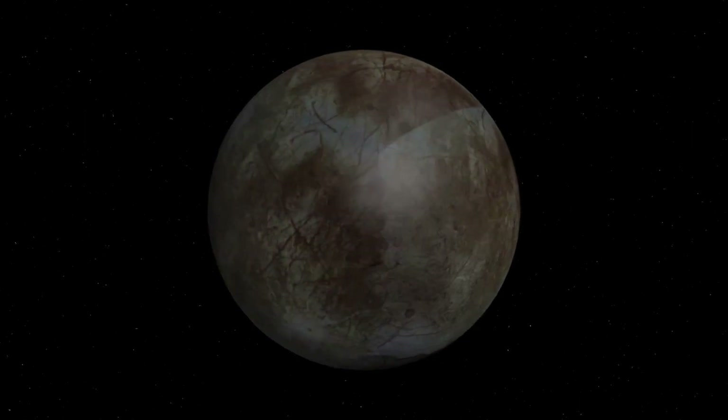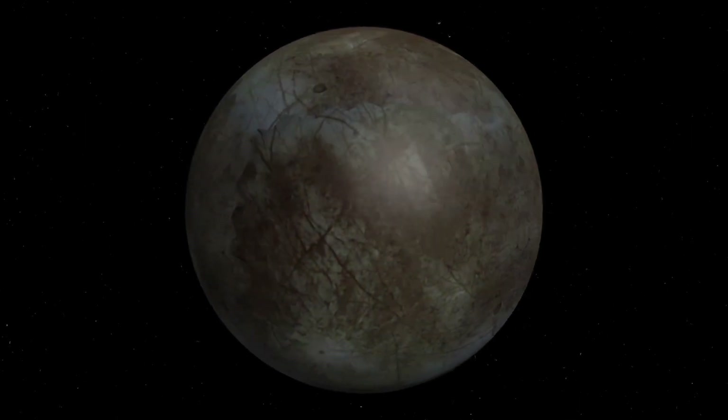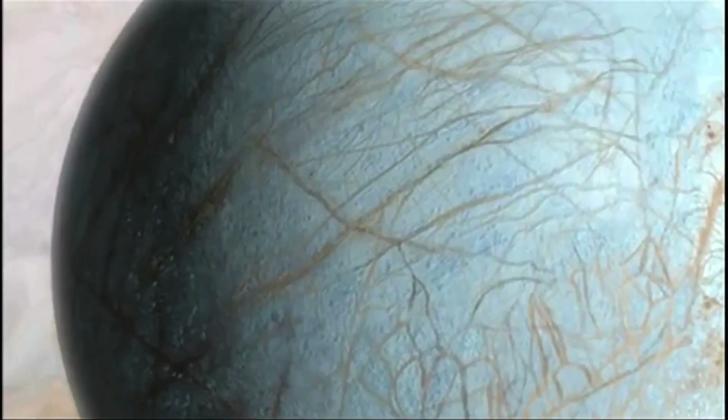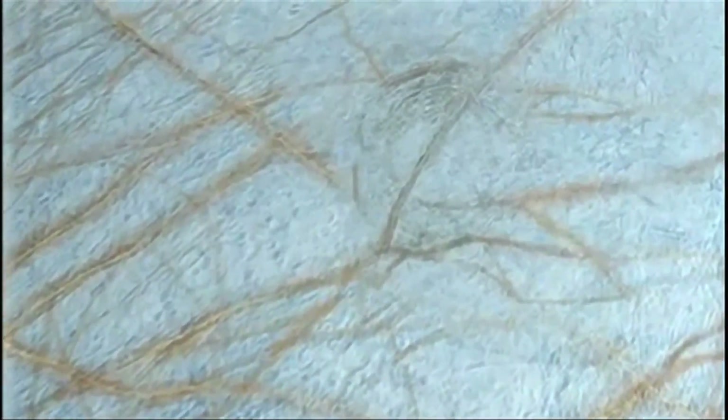Io's surface is coated with sulfur and sulfur dioxide frost. Europa has an ice-covered ocean. The outer layer of water is about 62 miles thick. The icy surface has icebergs and is covered in cracks, cracked from Jupiter's strong gravitational pull. The core of Europa is most likely a metallic iron core, and it is possible for extraterrestrial life to survive on Europa.